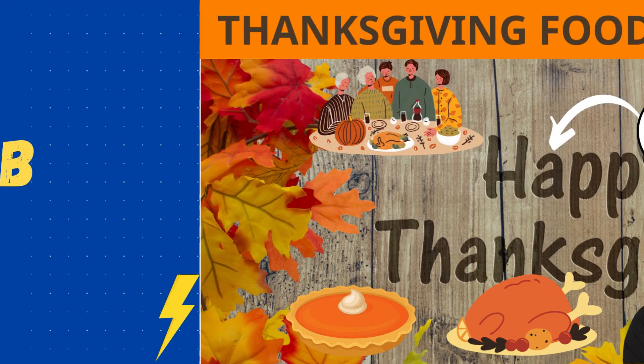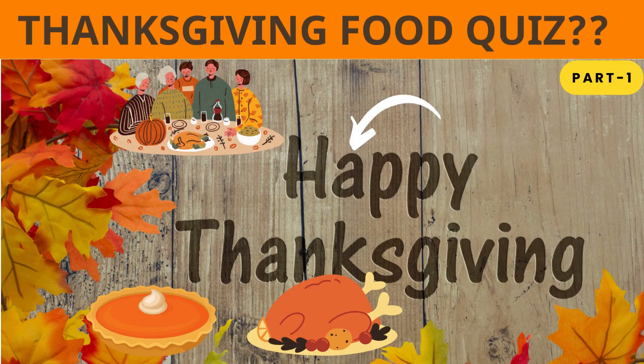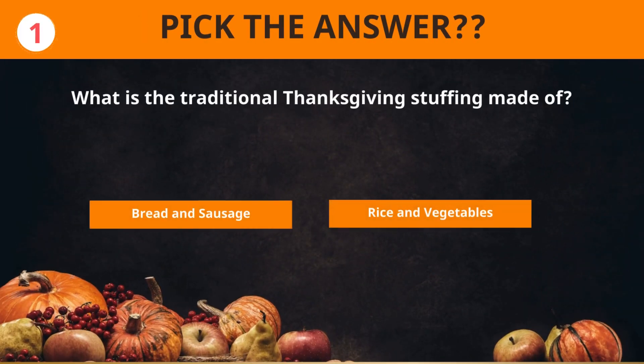Hello, Brainy's! Let's play Thanksgiving Food Edition with your family and friends. What is the traditional Thanksgiving stuffing made of?